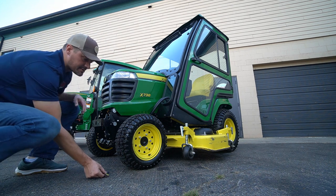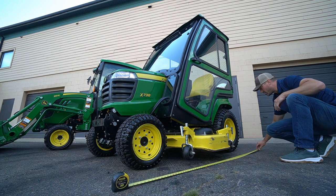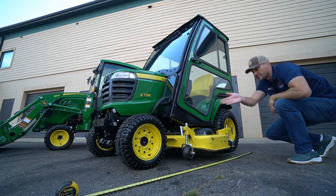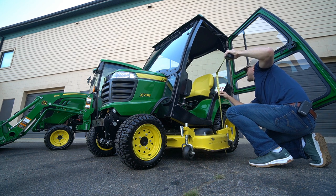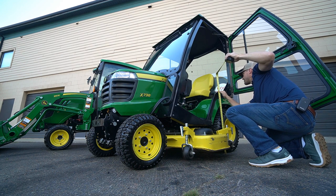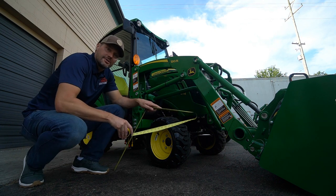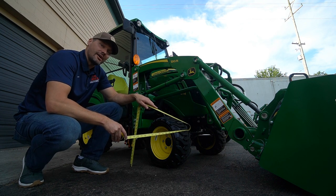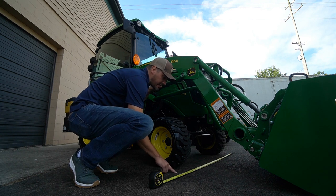Starting with the X7: outside to outside of the tires is approximately 45 inches. Wheelbase, center of axle to center of axle, is about 56 inches. Seat height to the top of the seat cushion is approximately 37 inches. Moving to the one series: rear tires outside to outside are approximately 47–48 inches — call it 48. The front outside to outside on the one series is about 45 inches, similar to the X7. The wheelbase is also about 56 inches — same as the X7.